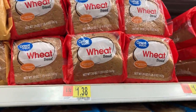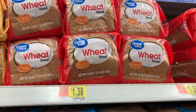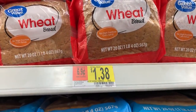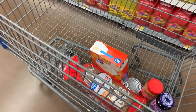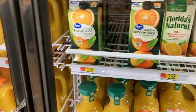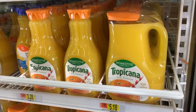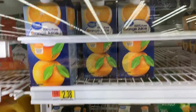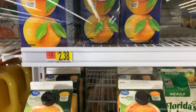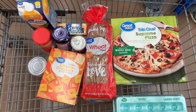Here is one of the items we grabbed at Target for comparison. We're getting a loaf of Great Value, which is Walmart's store brand — it looks like it's $1.38. We also grabbed juice. They don't have the plastic bottles like Target does at Walmart, but they do have these sizes at $2.38. We now have our 10 items and are headed to checkout.